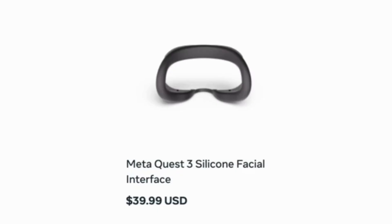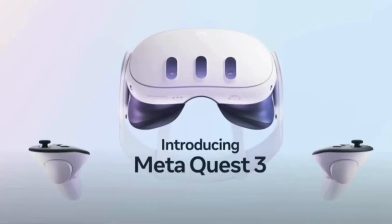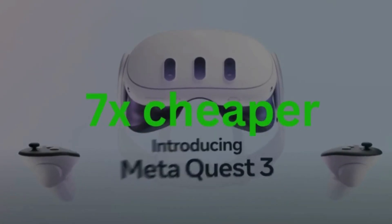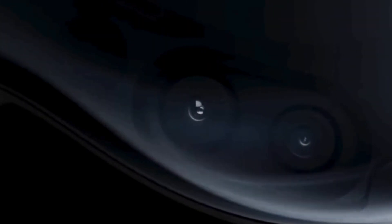However, on Meta's site, the silicone facial interface shows up as a separate $40 purchase in addition to the MetaQuest 3. Even with those combined purchases, it will still be almost 7 times cheaper than the Apple Vision Pro. The front of the Vision Pro is all laminated glass with an aluminum alloy frame.